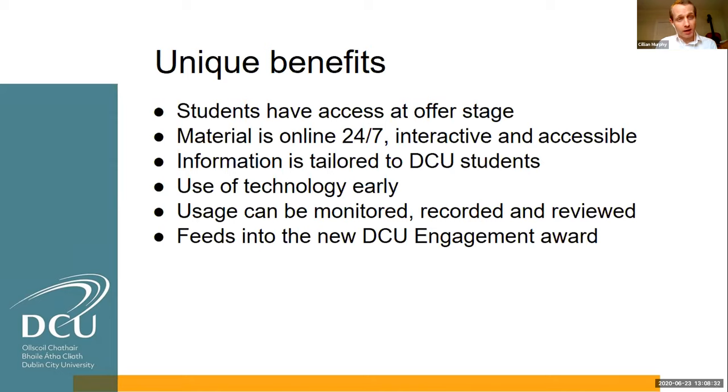It's tailored to DCU students — rather than UK-centric bought-in packages, we have Irish DCU students giving video advice to incoming DCU students on managing different aspects of their first year journey. It begins to feel like you're coming to college before you're ever physically there. It also encourages early use of technology, getting students onto Moodle as quickly as possible. Being housed in Moodle means we can monitor usage, review it across faculties and cohorts, and feed it into our DCU Engagement Award, for which completing all eight courses is a requirement.